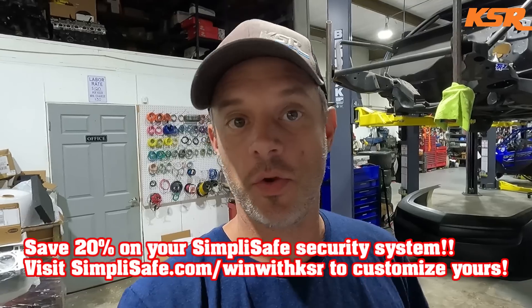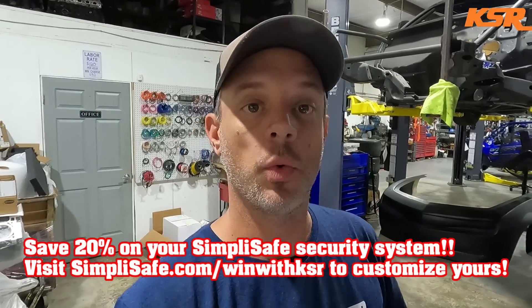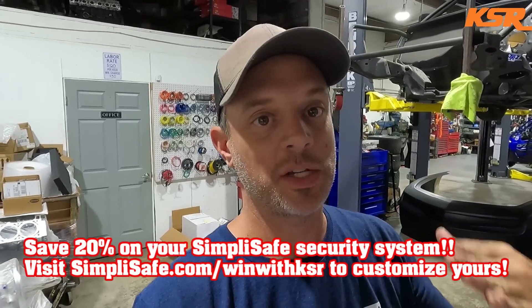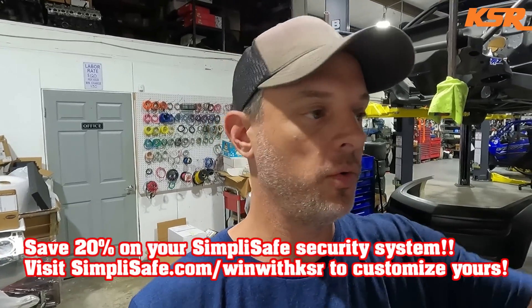There's no long-term contract, so you can start and stop your system whenever you want. You'll also save 20% if you sign up for a Fast Protect plan at simplisafe.com/WinWithKSR, and you'll get your first month free. Why not add some security to your house to protect it while you're off on vacation with your family? Now let's get to the rest of the video and some updates on the KSR Cutlass.